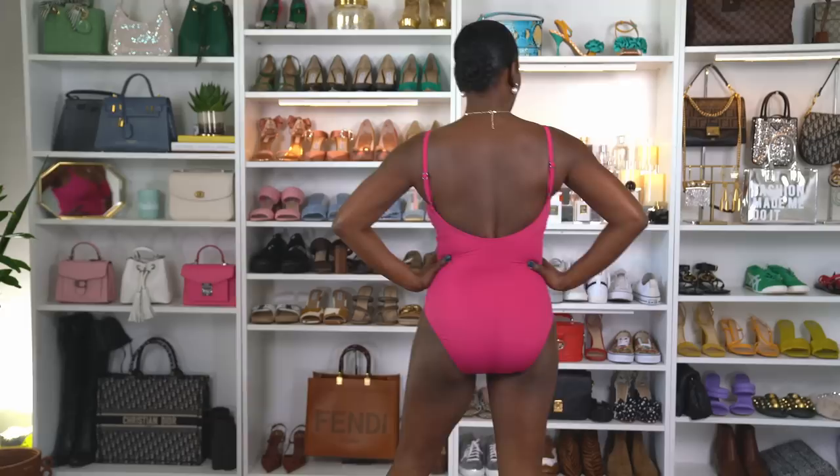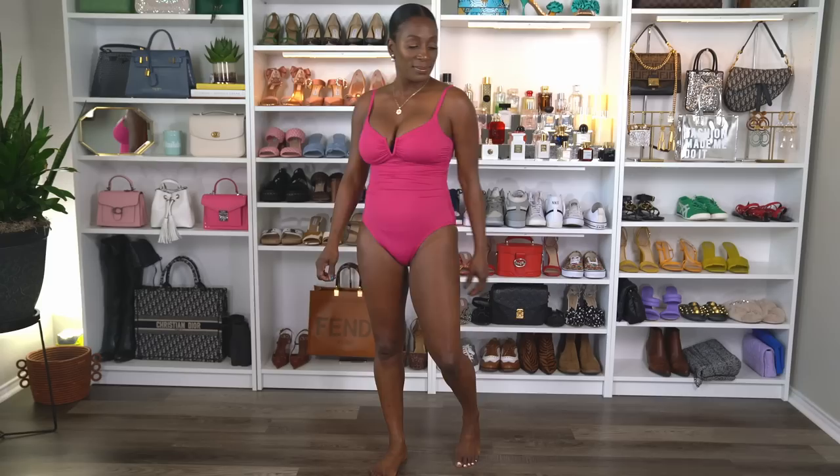This is another Walmart bathing suit. I love the color of this. I love the bust support. The fit is fantastic — it's a perfect one-piece. The straps are adjustable and I found it very, very comfortable. This suit and the last one, the blue one, are in a size small.